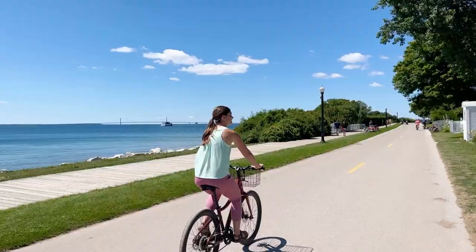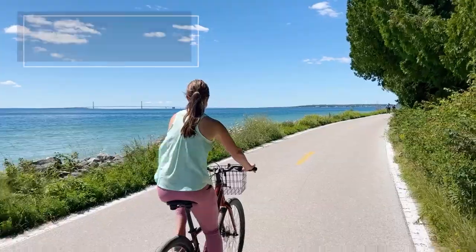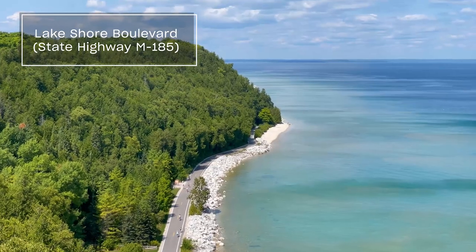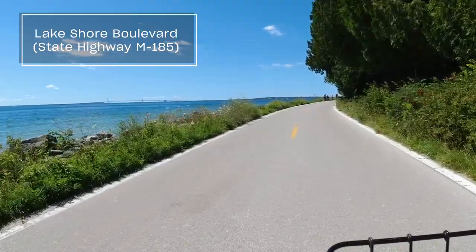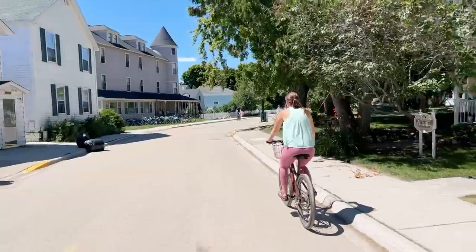Biking the perimeter is one of the most popular things to do. M185, also known as Lakeshore Boulevard, is the only vehicle-less highway in the US. It's 8.2 miles around, mostly flat, and has beautiful views along the way.